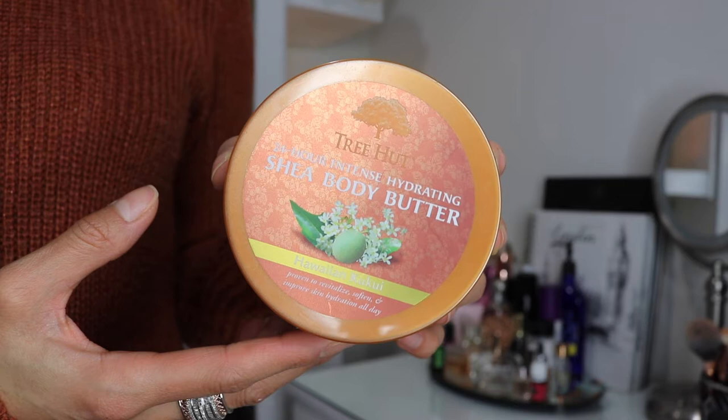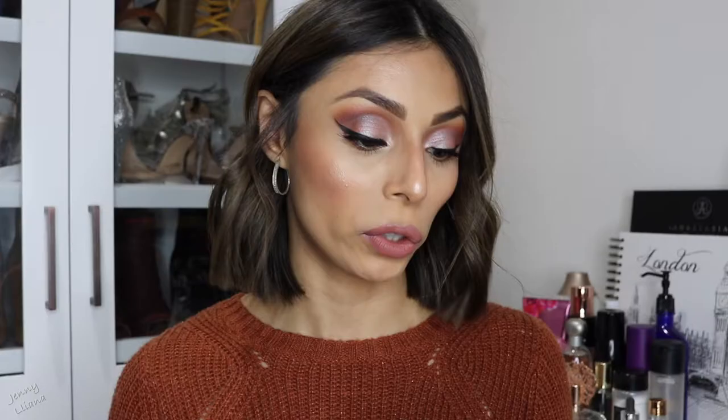My second body lotion option is the 24 Hour Intense Body Butter by Tree Hut — the same brand as the body scrub. Body butters are essentially thicker body lotions. I like using this one at nighttime because it's richer than the Nivea one. They have great scents and it's so affordable for the price, working just as well as higher-end brands.